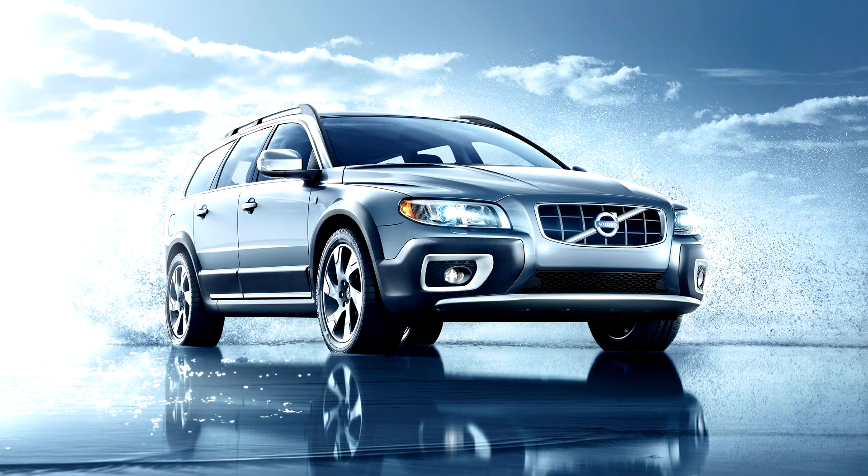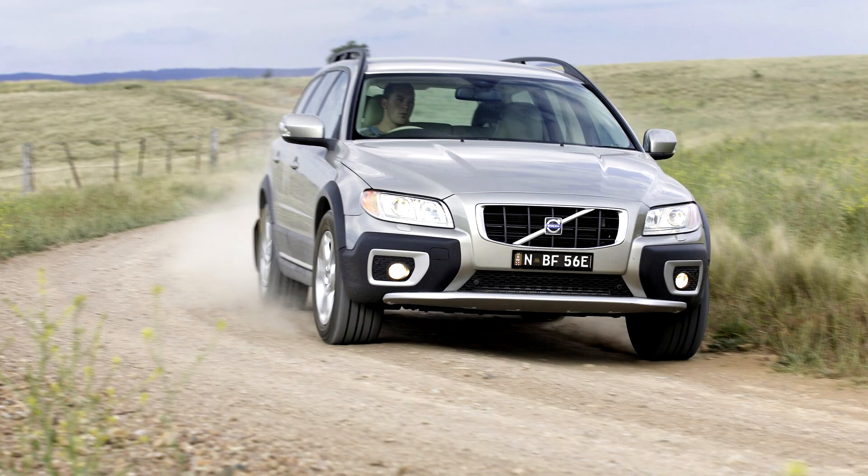Volvo XC70 2007-17. On February 2, 2007, Volvo debuted the third generation for model year 2008. Based on the Volvo P3 platform, it shared numerous elements as well as general styling with the second generation Volvo S80.